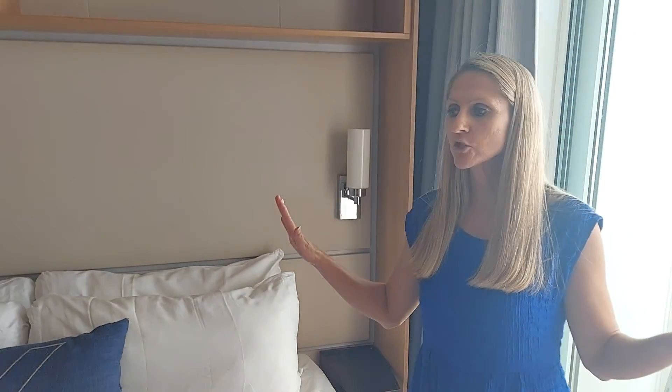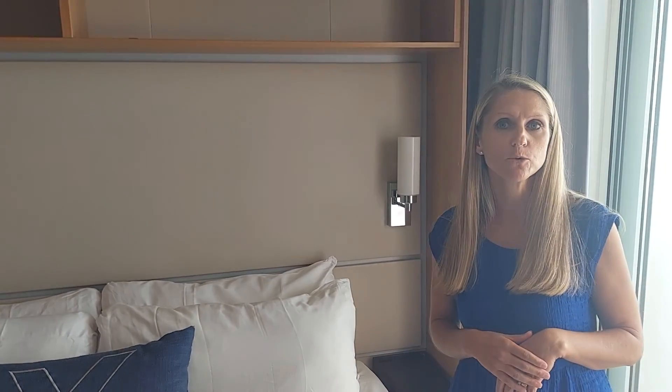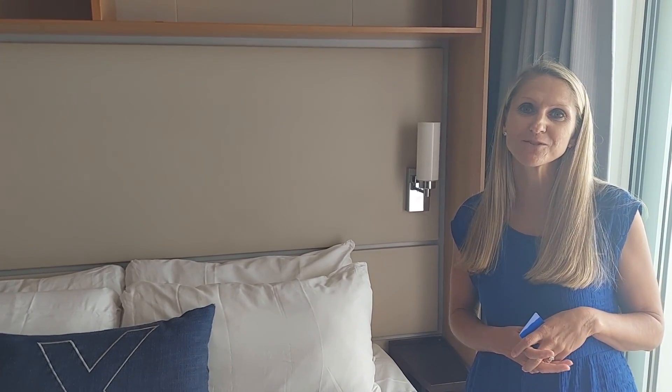This pretty much sums up the room here. Again, this is a balcony cabin on the Celebrity Equinox. It sleeps up to two guests. It's a great option if you want a nice view — the balcony is definitely the way to go. If you have any questions, please feel free to reach out. Thanks for watching.